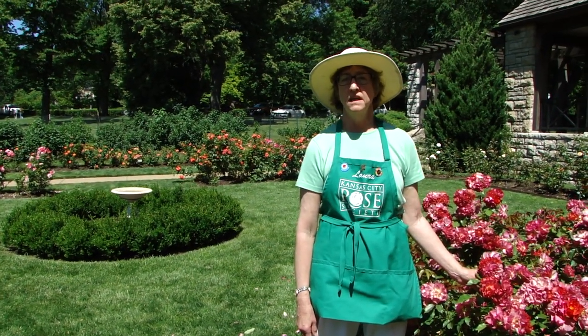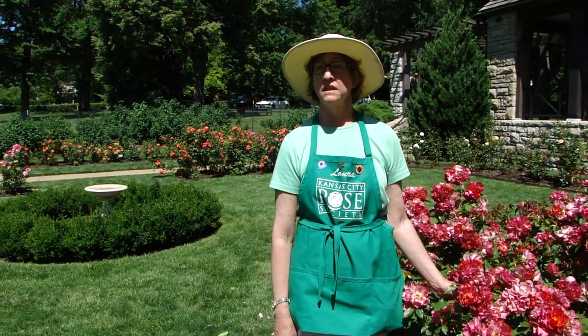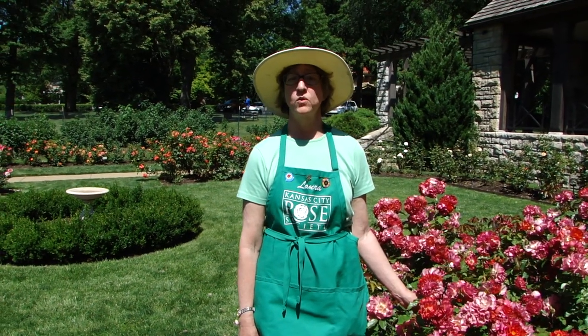Hello, I'm Laura Dickinson, Consulting Rosarian with the Kansas City Rose Society. We're in the Laura Conyer Smith Rose Garden in Luce Park in Kansas City, which is at 51st and Warnell.